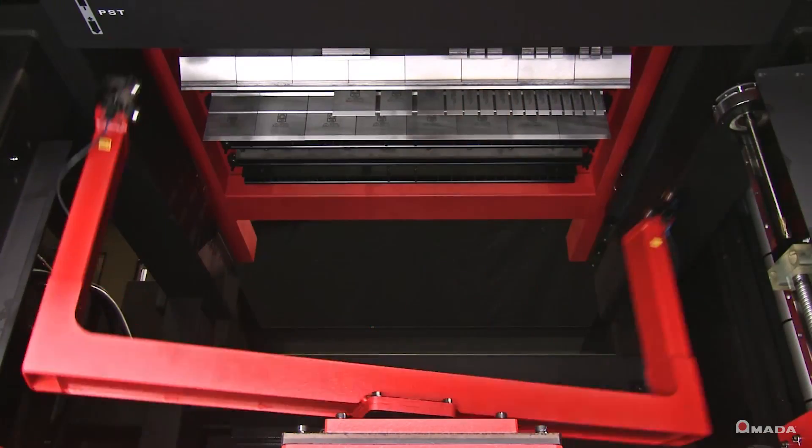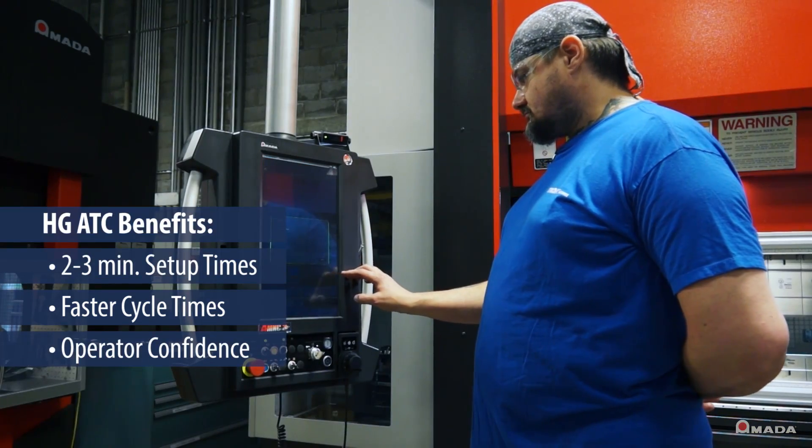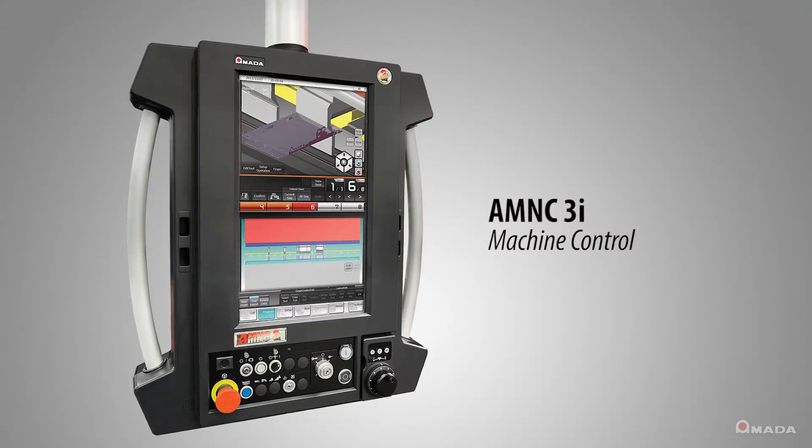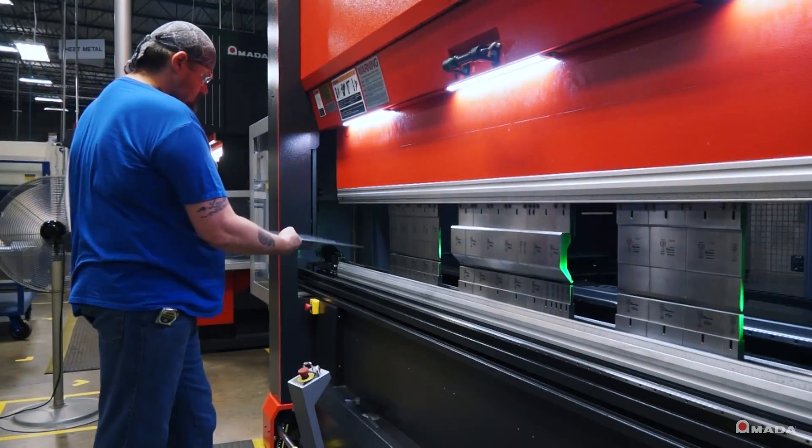Trucks also noticed additional benefits that the HG ATC brought to its staff — these intangible things that you don't necessarily see, like the satisfaction of the operator and the confidence the operator has in the machine. Joel Gatewood, lead in the Press Brake Department, talks about the ease of use and accessibility of the AMNC 3i control. The touch screen is a lot easier than the ones we've used in the past. You bring a new person in and you're training them — if they forget where they're at, they can see the 3D on each step, look at it, and it tells them what to do. It does take a lot of the skill level required to run it out of it. It makes life a lot easier.